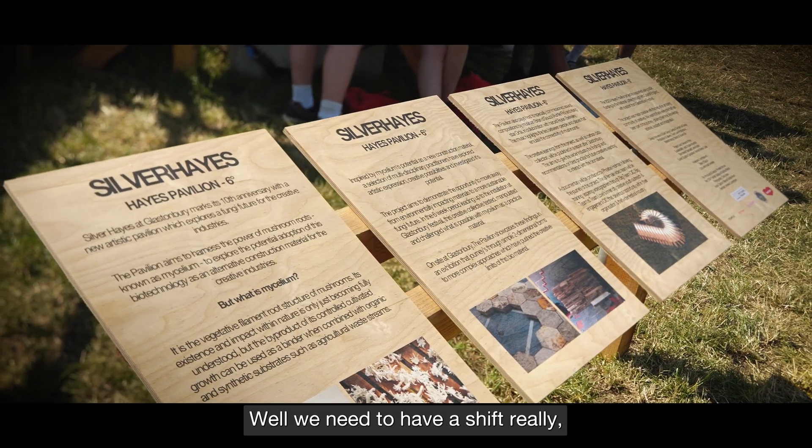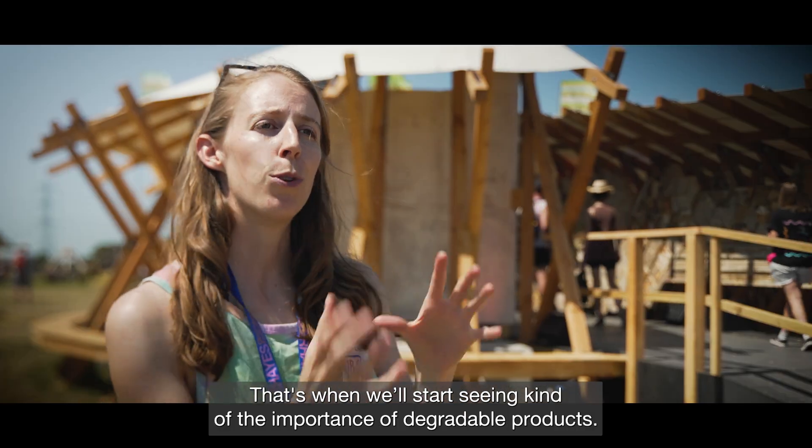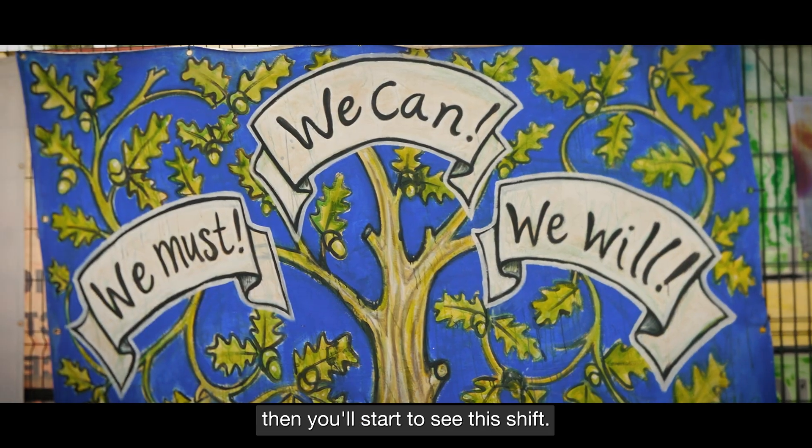We need a shift in how we see products across their lifetime — that's when we'll start seeing the importance of degradable products. Once we get governments on board, more groups, more companies producing, then you'll start to see the shift.